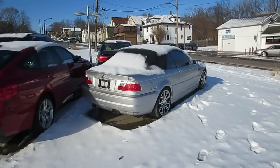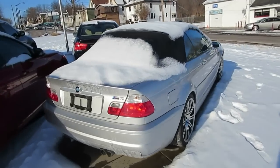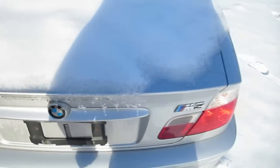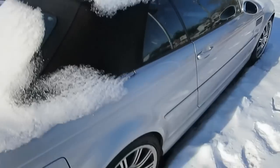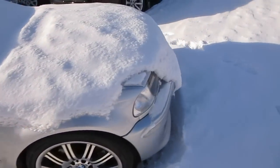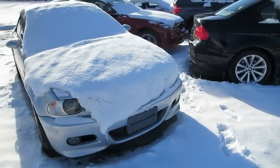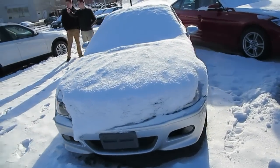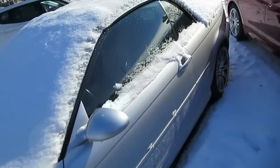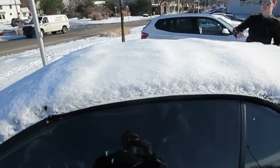They also have an E46 M3 — apparently owned by a female, just saying. Convertible. Those wheels and a six-speed on the inside, I like that. No nav though. Leather looks real nice. Can't really even see much of it, but it's in good shape.